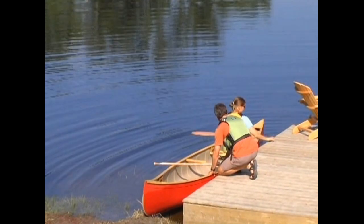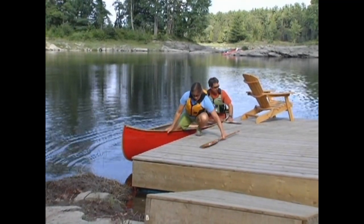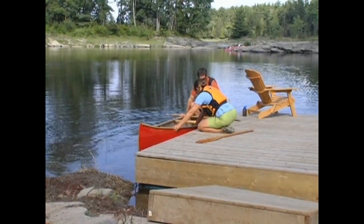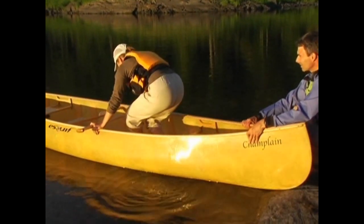If you're paddling tandem, one person should stabilize the canoe near the center while the other gets in or out. Make sure that when you're getting in or out that you keep your center of gravity as low as possible. Sometimes you won't just be able to step into the canoe — you'll have to walk down its length.